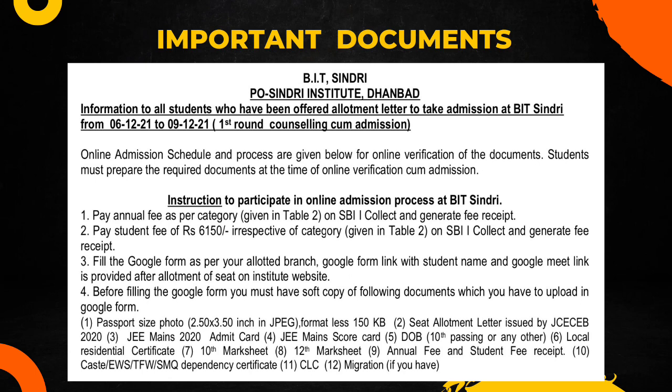After getting the allotment letter from JCCB, you have to make the payment. Payment is through online mode, or if they are taking offline counseling, the payment will be through demand draft. They will give you the bank details when they publish this letter again for the current year's admission. BIT Sindhri is one of the cheapest engineering colleges.